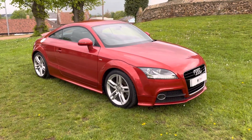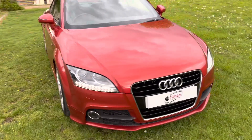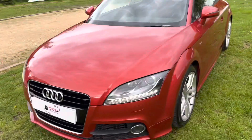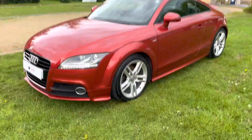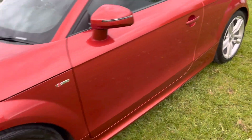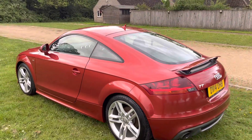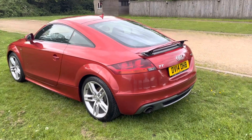Here we have the Audi TT 2 litre turbo S-line in metallic red with black interior. This car is in excellent condition inside and out. All the alloy wheels are in fantastic condition with no scuffs on them, with excellent tires all around. This is a stunning looking car — it's a really nice color red.